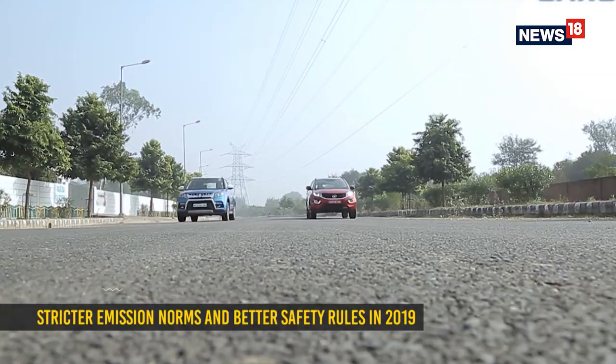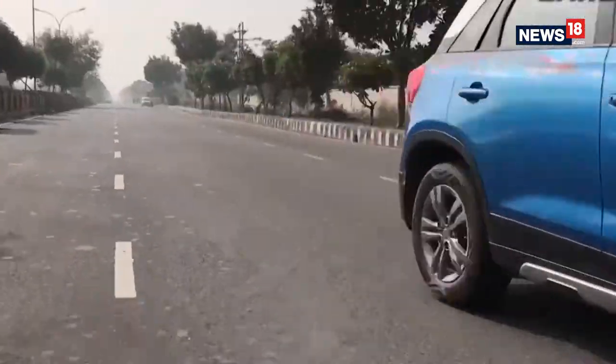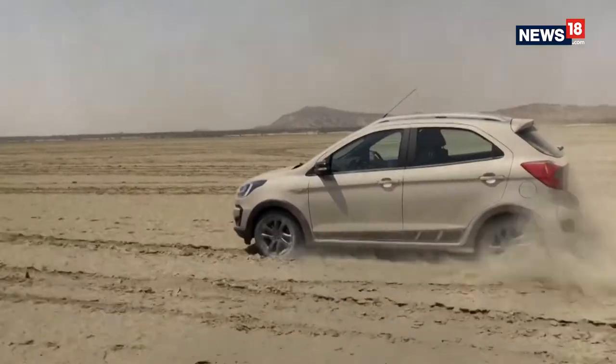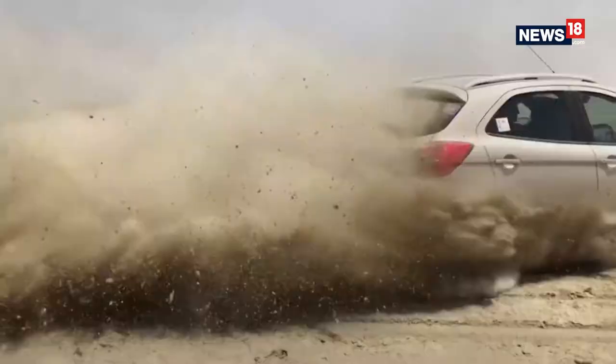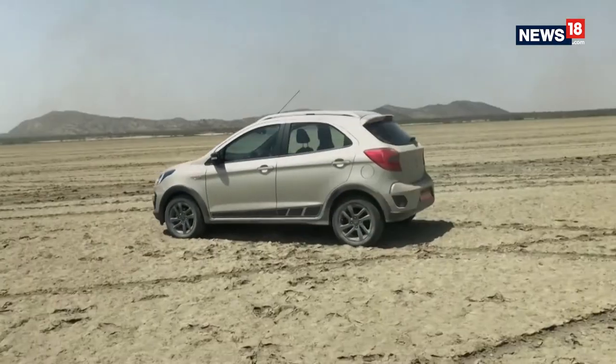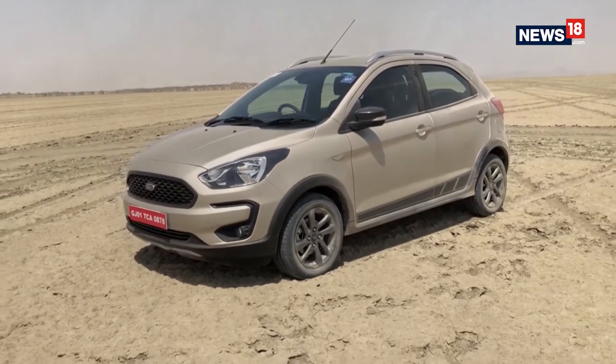Stricter emissions and better safety: There will be a significant movement towards having vehicles pollute less and be safer. ABS has become mandatory for two-wheelers over 125cc engine capacity. Cars manufactured after July 1st 2019 will need to have dual airbags, manual override for central locking, seat belt reminders, and speed governors that alert drivers when they cross 80 kmph and beep continuously after crossing 120 kmph. Without a doubt, 2019 is set to be an exciting one.